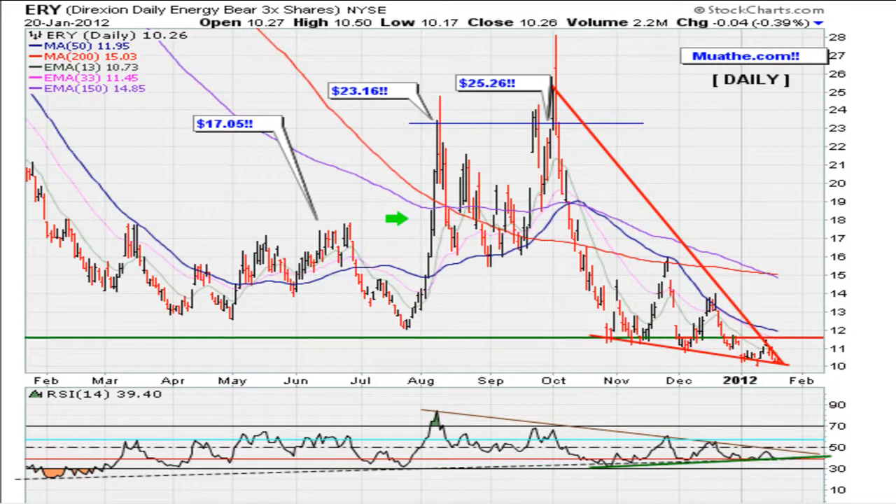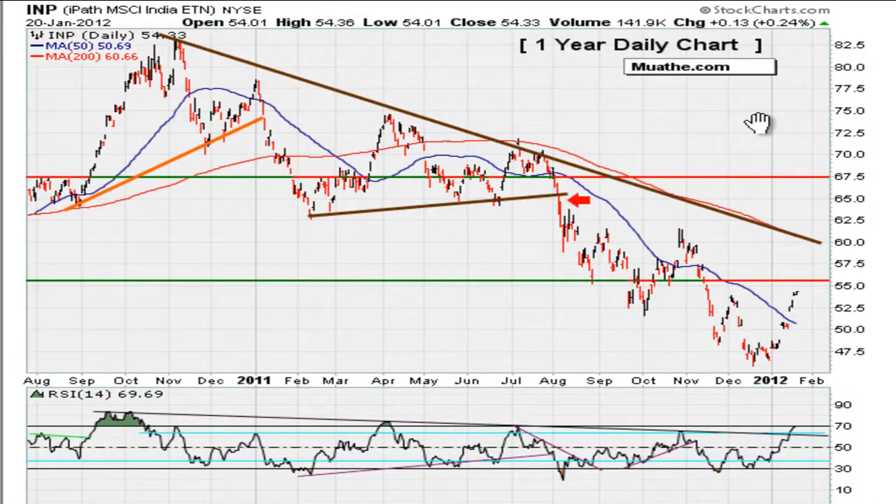On the contrary, if you take a look at the ERY — the 3x inverse energy sector ETF — you'll notice that as we are making fresh lows in price, the technicals are actually improving. And that's why I'm saying: even though the market seems strong and is moving higher, let's not forget that markets can trap us into one direction before turning around. Some of these charts are showing the possibility of a market that wants to recover to the downside.